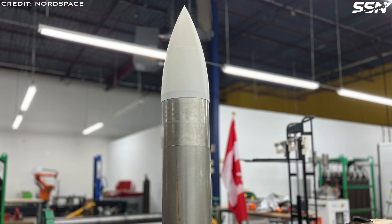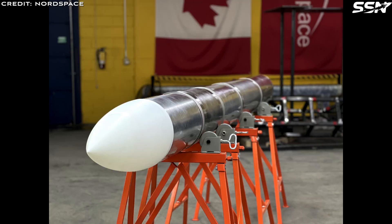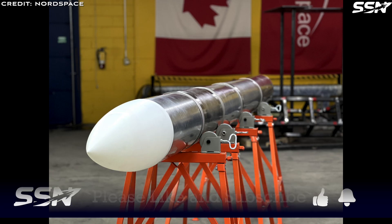Tiger serves as a critical stepping stone to Nord Space's larger, more powerful Tundra orbital rocket. As of June 2025, the fully assembled Tiger is undergoing final pre-launch testing, with the company refining critical components including avionics, aerostructures, a flight-worthy nose cone, fins and a recovery system. For its debut flight, Tiger will operate at 10% fuel capacity to ensure a controlled and safe test.